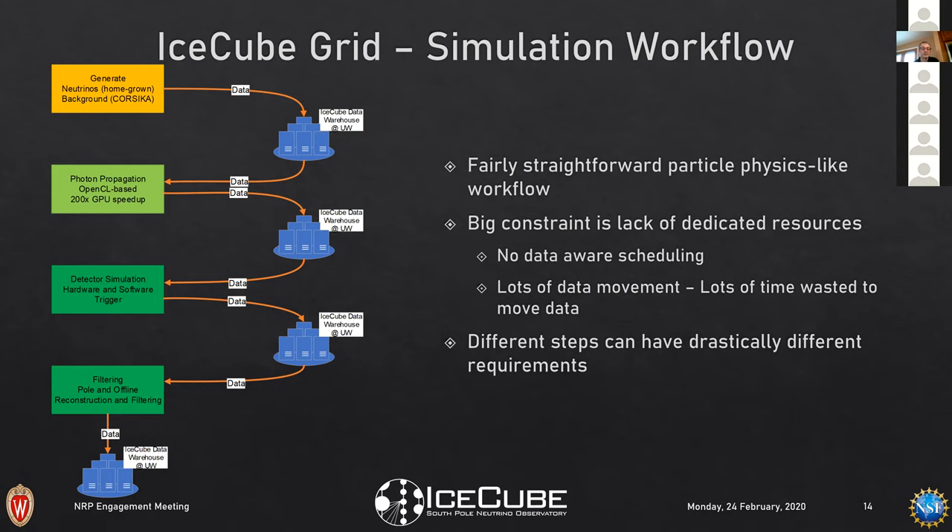We waste a lot of time shuffling data from a site in Europe back to UW and back to Europe again. Also, because of our large energy range and desire for high fidelity, we have drastically different requirements for various pieces of simulation. Individual events can blow up requirements or have drastically different resource needs. We need to be much more intelligent about what we request in terms of resources and runtime — there's a very long tail in our distribution.